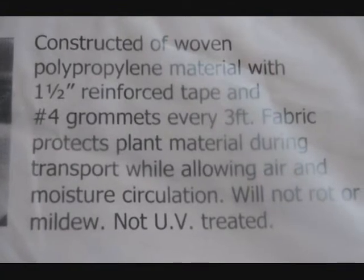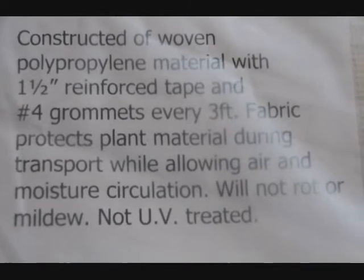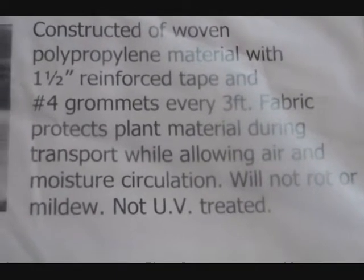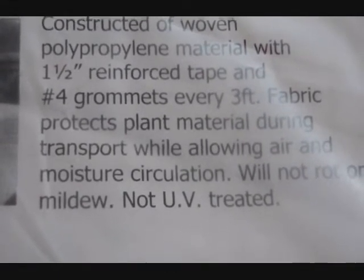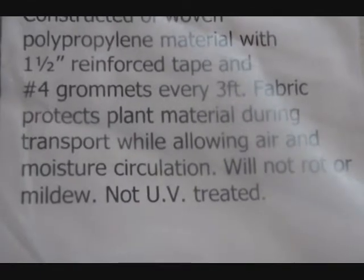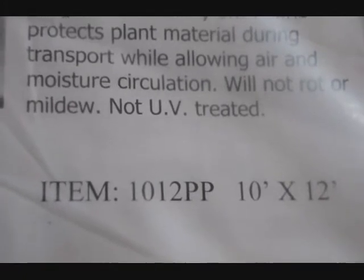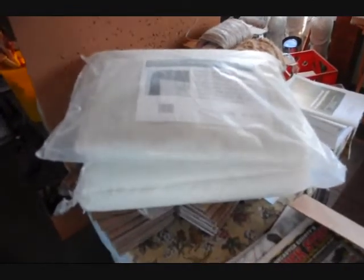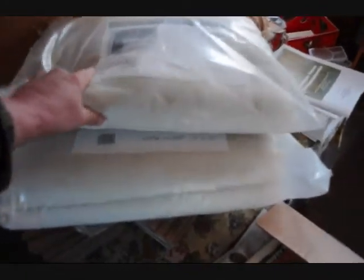This is a landscape tarp that we have for sale. It's constructed of a woven polypropylene material with a one and a half inch reinforced tape and number four grommets every three feet. This fabric will protect your plant material during transport, allowing air and moisture circulation. This will not rot or mildew. It's not UV treated. This particular tarp is a 10 by 12. You can see we have a couple of them here that we're trying to sell. These are $85 for the 10 by 12 and $95 for the 12 by 18.